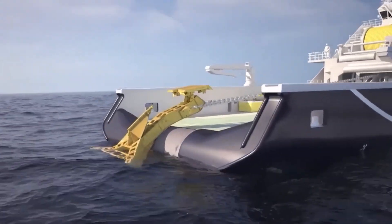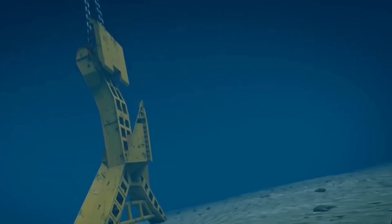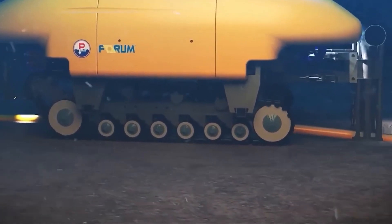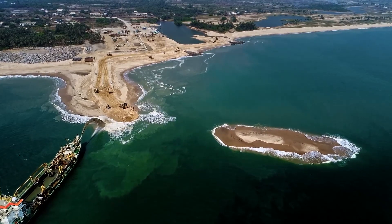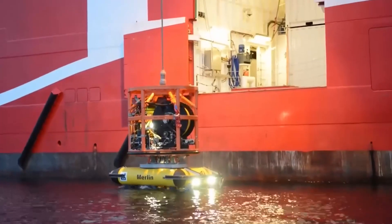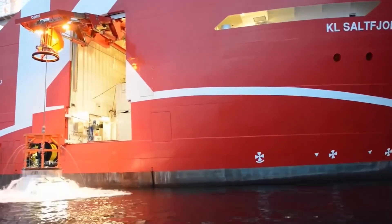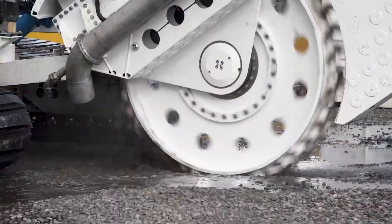World's top most powerful subsea trenchers. These extraordinary machines represent the pinnacle of underwater technology, designed not just to navigate the ocean floor but to sculpt it with precision. From pioneering innovations in trenching capabilities to advancements in deep-sea mineral extraction and versatile robotic systems, each trencher on this illustrious list emerges as a testament to human ingenuity and a relentless pursuit of excellence beneath the waves.